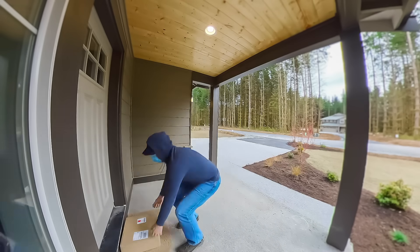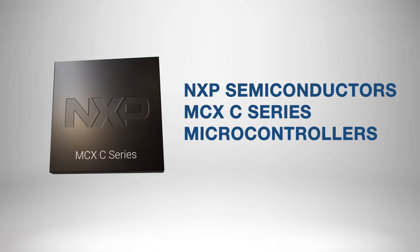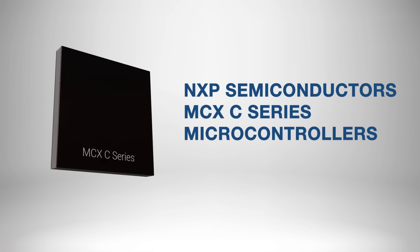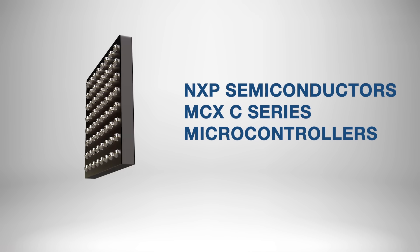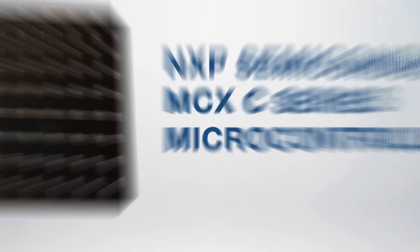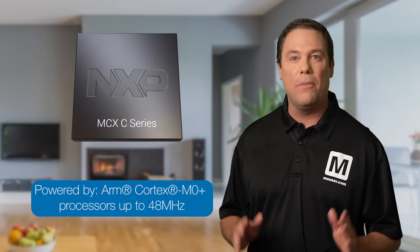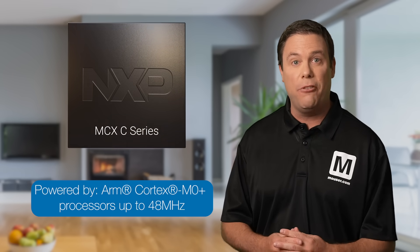I can easily envision Sentinel robots in our homes one day, but for now, home security systems remain the go-to choice for protection. Fortunately, for critical devices like these, we can count on the NXP Semiconductors MCX C Series microcontrollers. This entry-level, cost-effective microcontroller is powered by energy-efficient ARM Cortex-M0 Plus processors delivering speeds of up to 48 MHz.